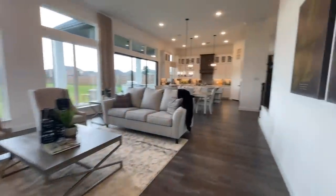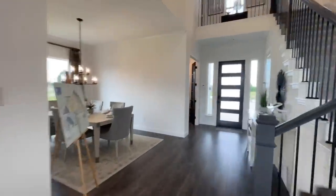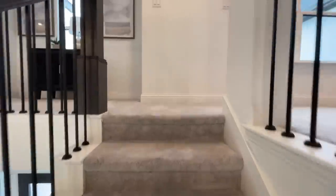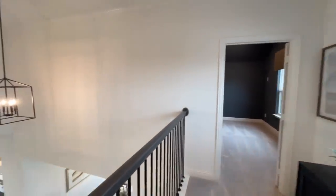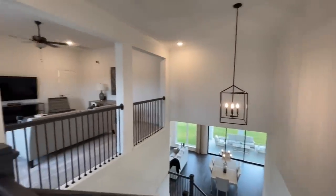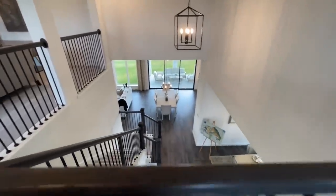From here we're going to work our way upstairs — there are even more bedrooms up there. One of them is set up like a theater room, so you get an idea of what you could do with rooms in a five-bedroom home. At the top of the stairs you've got a little sitting area and a view down into the foyer and dining room.